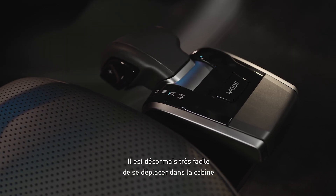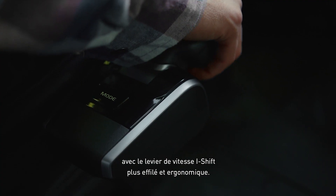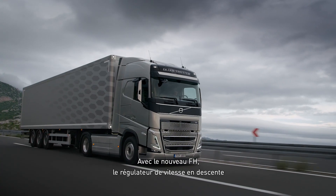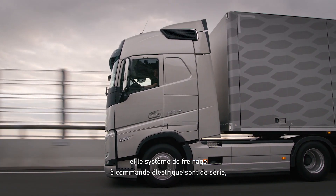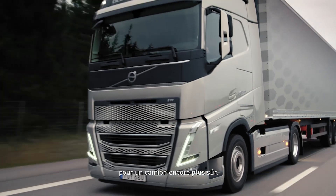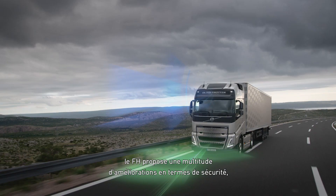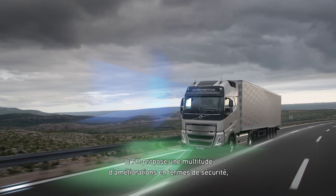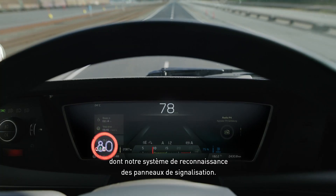Moving inside the cabin is more convenient than ever with our new, slimmer, ergonomically designed i-shift gear selector. With the new FH, downhill cruise control and the electronically controlled braking system come standard making our truck even safer. Drive with confidence because the FH offers a multitude of additional safety enhancements including our smart road sign recognition.